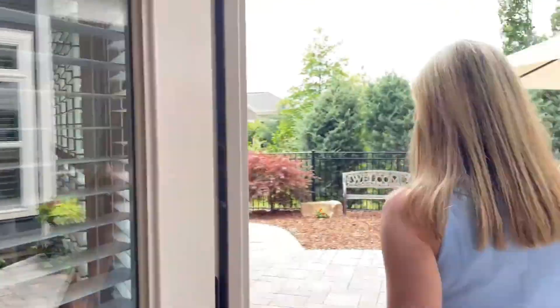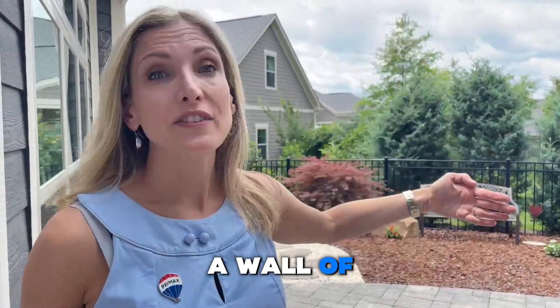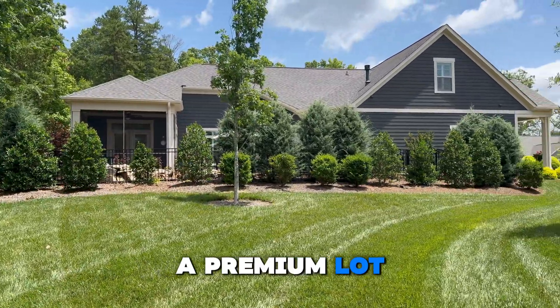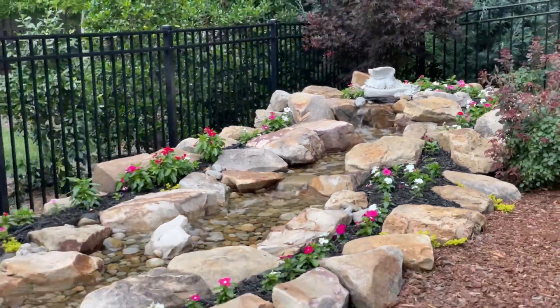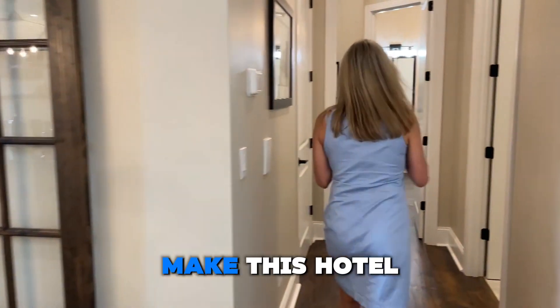Let's head outside. Most of these Epcon homes you will face a wall of another house, but since we're on a cul-de-sac lot and they purchased a premium lot from the builder, we have something special. Again, 10-foot ceilings make this room feel so much bigger than it is.